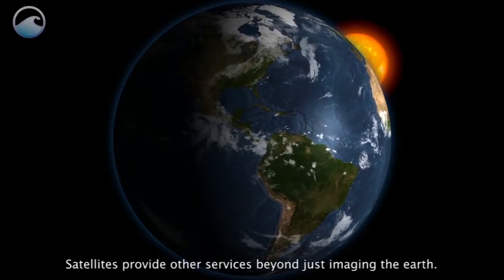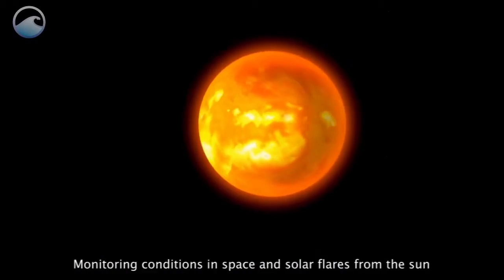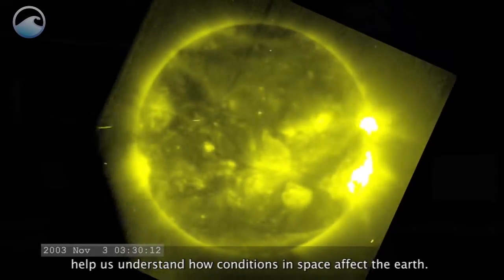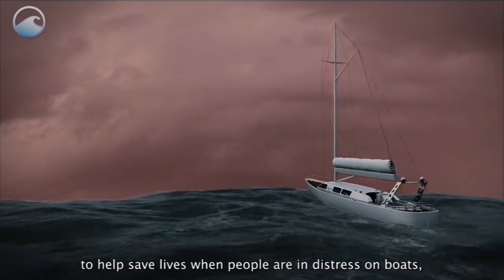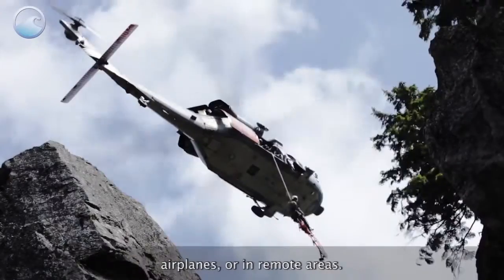Satellites provide other services beyond just imaging the earth. Monitoring conditions in space and solar flares from the sun help us understand how conditions in space affect the earth. Satellites also relay position information from emergency beacons to help save lives when people are in distress on boats, airplanes, or in remote areas.